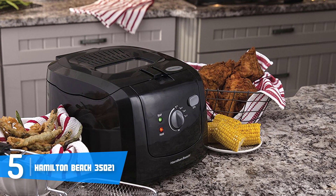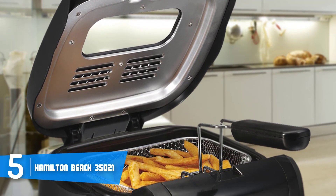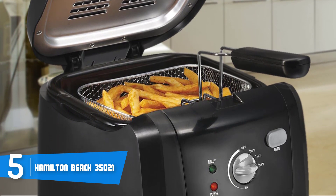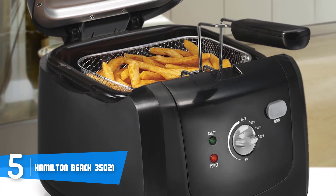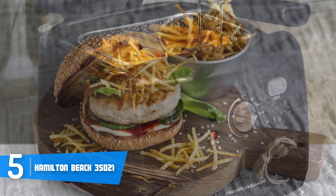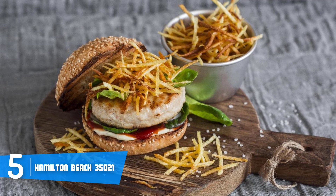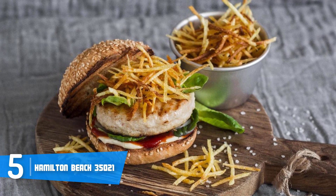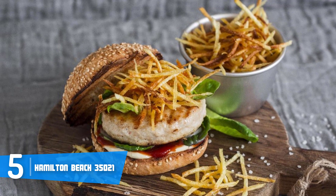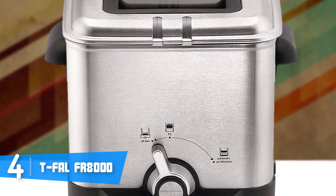Another great thing about this model is that its sides won't burn you if you accidentally put your hands on them, as the manufacturer states. The Hamilton Beach 35021 also has a viewing window, so you will be able to monitor the cooking process and know when the food is done, which is really convenient. Overall, I strongly recommend you consider the Hamilton Beach 35021 — it does its job very well and it won't cost you a fortune.